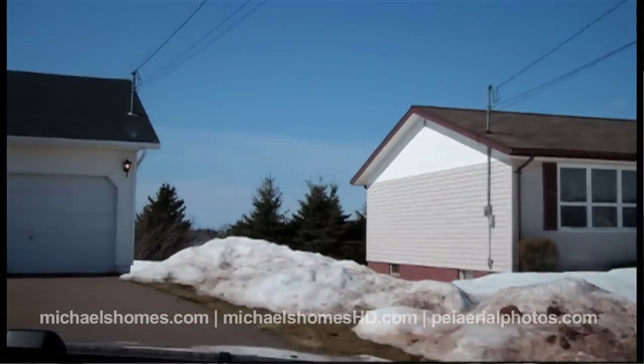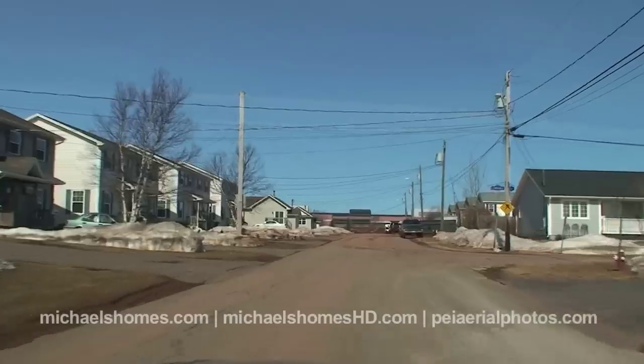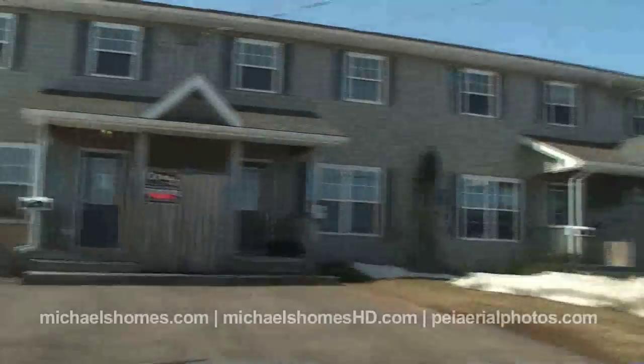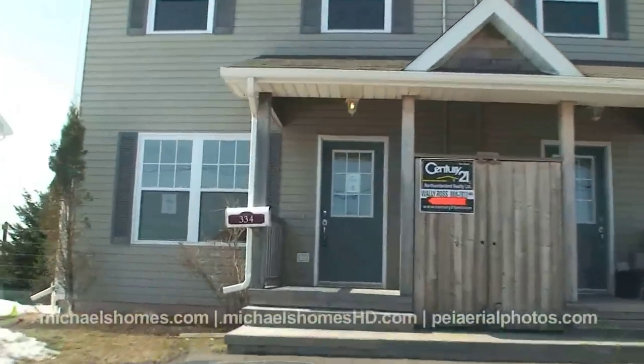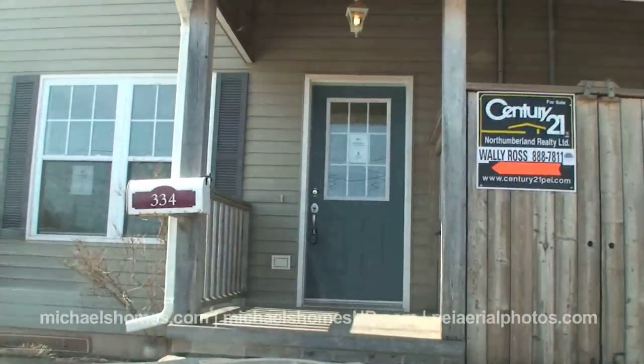The last two videos I did — the one on Brophy and the one on Jennifer — both sold within one week of the video. Coincidence? Who knows? But those videos were released and a week later both houses are sold and in the process of closing; all conditions have been removed.